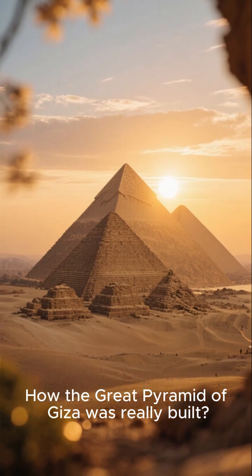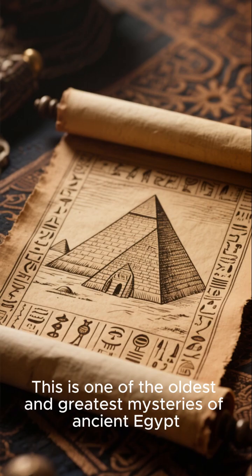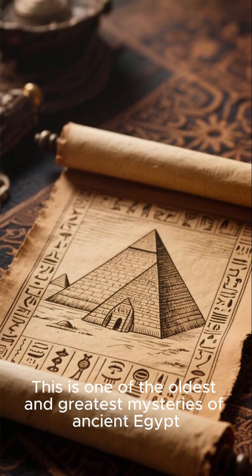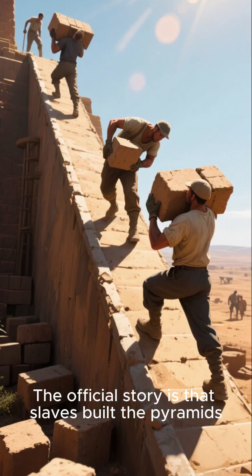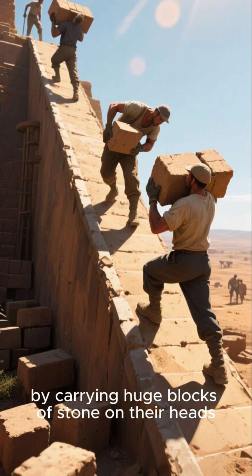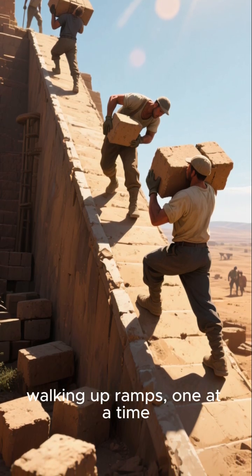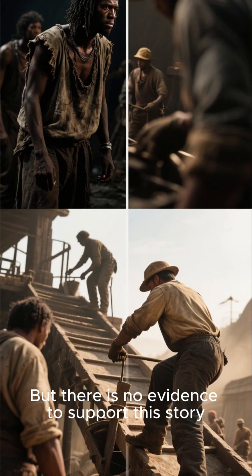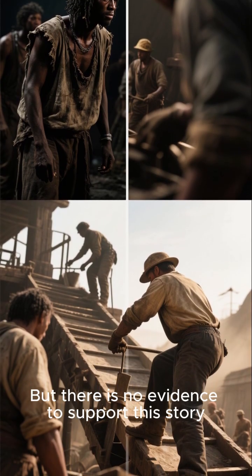How the Great Pyramid of Giza was really built — this is one of the oldest and greatest mysteries of ancient Egypt. The official story is that slaves built the pyramids by carrying huge blocks of stone on their heads, walking up ramps one at a time until the pyramid was complete. But there is no evidence to support this story.